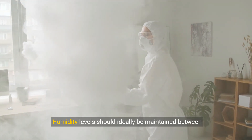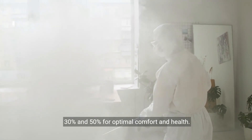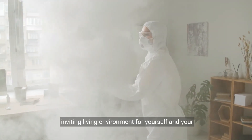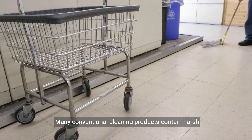Humidity levels should ideally be maintained between 30% and 50% for optimal comfort and health. By monitoring and controlling humidity levels in your home, you can create a more pleasant and inviting living environment for yourself and your loved ones.